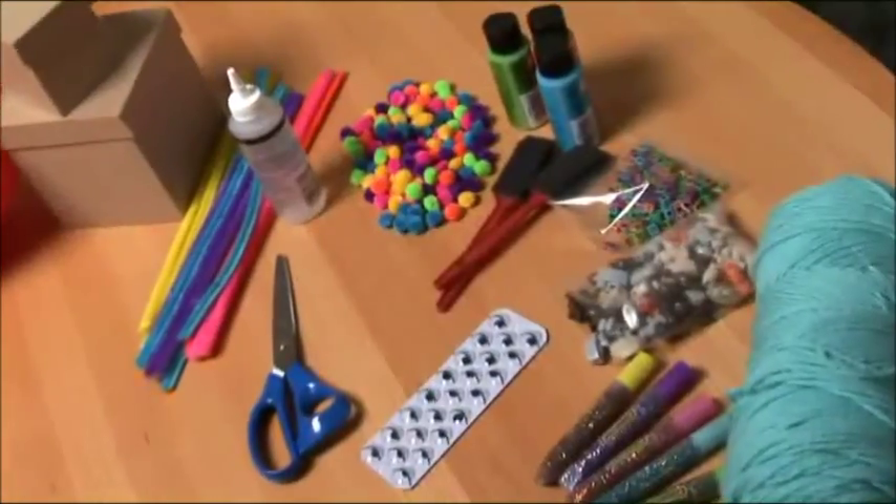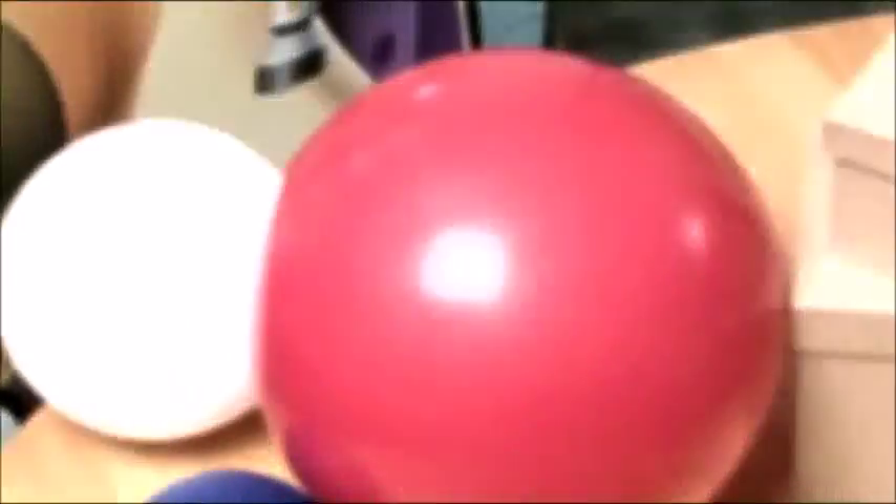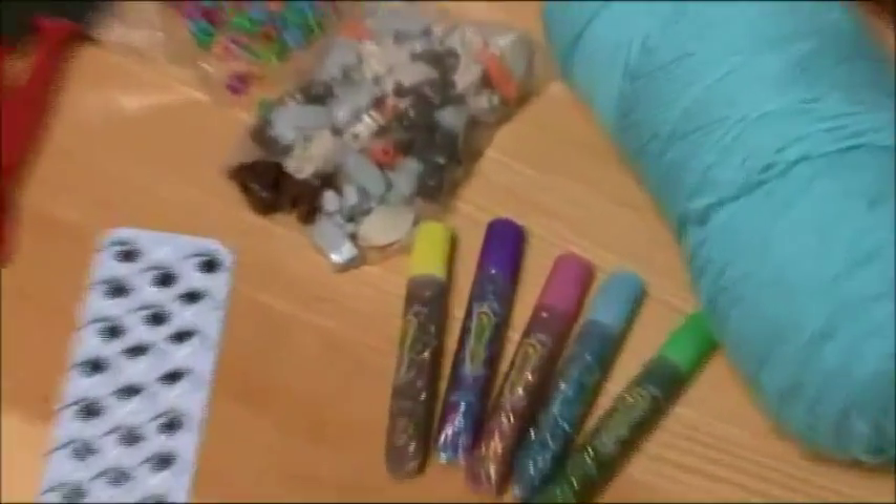Alright, you'll need to find supplies like pipe cleaners, craft glue, pom-poms, paint and paint brushes, beads, stickers, yarn, and glitter glue. Now that you've gathered all the supplies, you can begin construction.